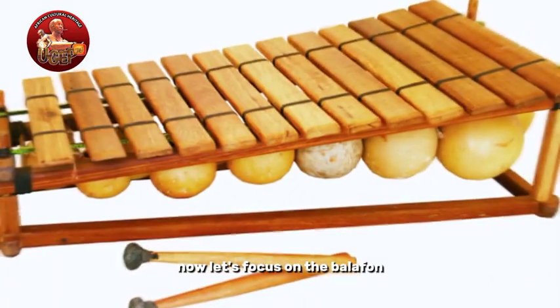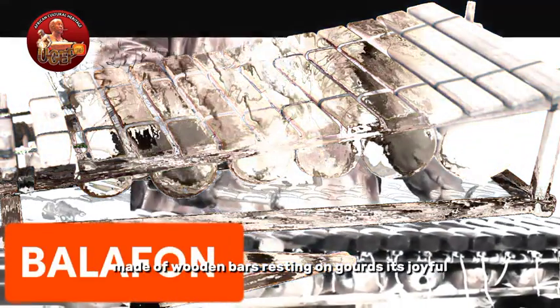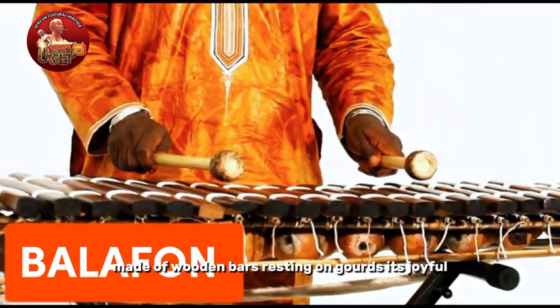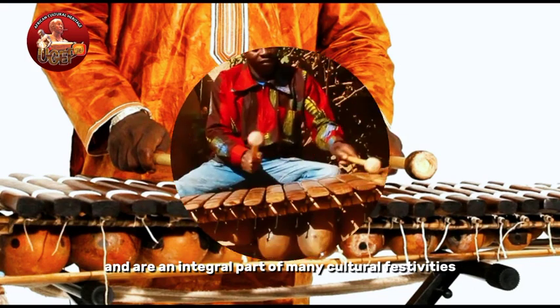Now let's focus on the balafon, a xylophone-like instrument made of wooden bars resting on gourds. Its joyful, rhythmic tones bring life to traditional African music and are an integral part of many cultural festivities.